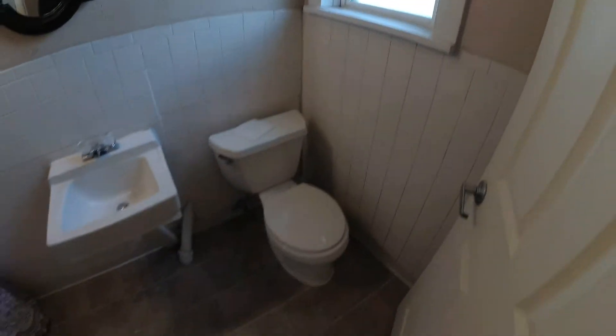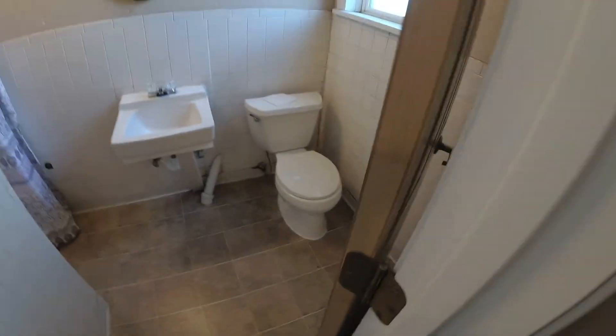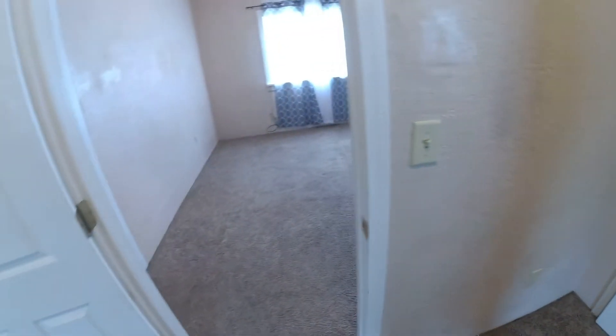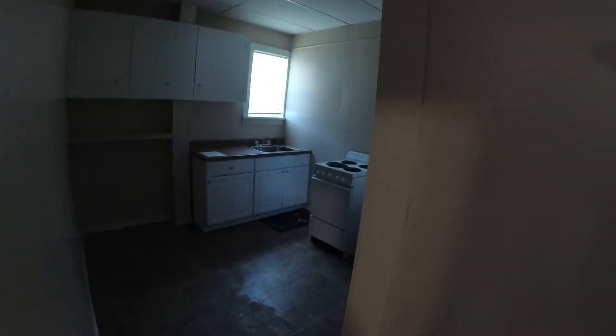The bathroom looks pretty good — it's just a stand-up shower. They didn't clean it so I'll have to clean it, but it looks good. I turned the water off to the toilet because the flapper was stuck. There's some paint near the toilet but that's just ordinary wear and tear. That closet looks okay — it's an access panel to the shower controls.